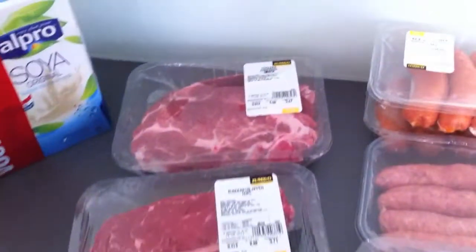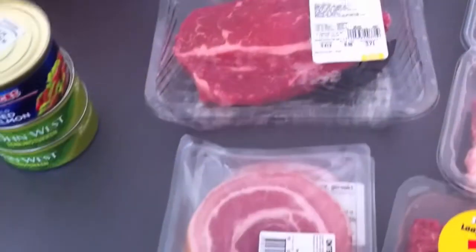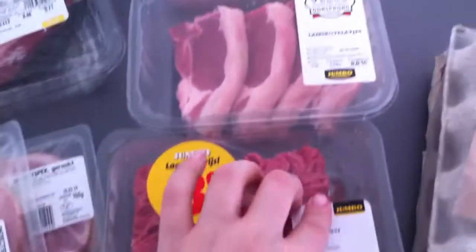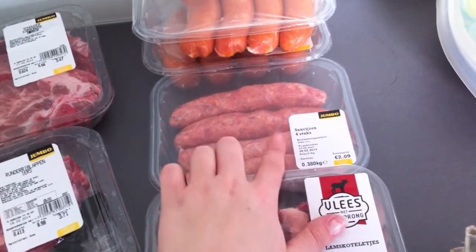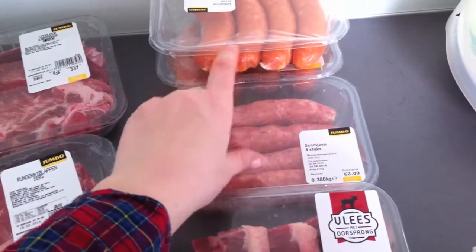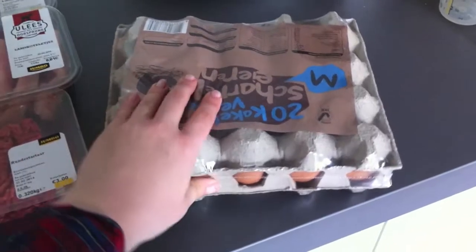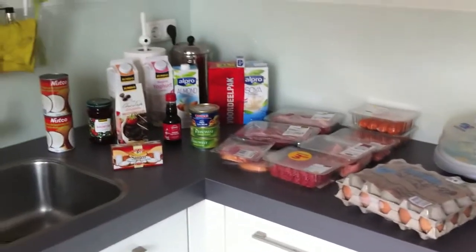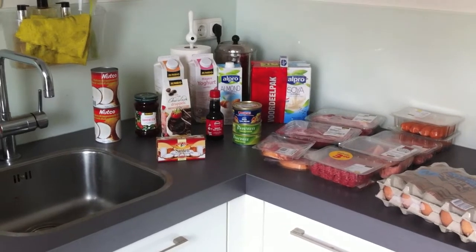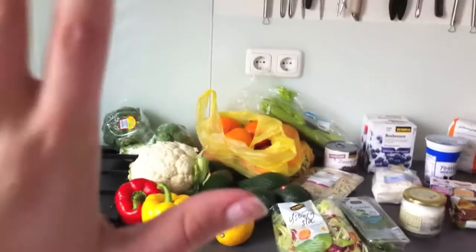For the meat, we have some pork chops, some steak, bacon, ground beef, lamb chops. These are beef sausages and these are chicken sausages. And then I have two packs of 20 eggs basically for the entire week. I still had some backup canned food that we will probably get into this week.